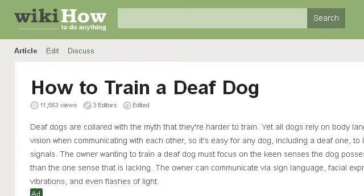The most helpful site to learn about how to train deaf dogs is www.wikihow.com, specifically the page titled 'How to train a deaf dog, 5 steps, with pictures' — WikiHow. This is the link.